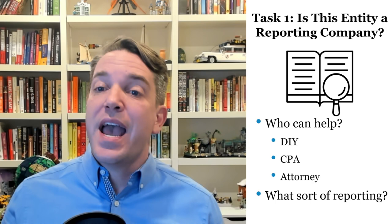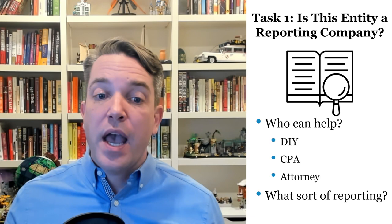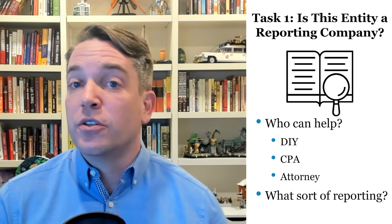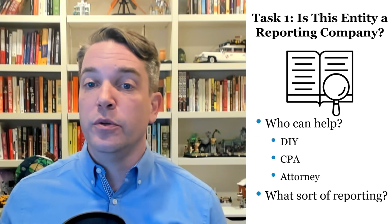Task one: is this entity a reporting company? You're going to want to look for that. It's something you can do yourself. Your CPA or enrolled agent may be able to help you with this task. I've talked to a number of CPAs and CPA groups over the last year, and what I've heard is there are some of them that are being told by their malpractice carriers, please don't do this work — we're not going to cover you if you do this work. They're being told by their bosses, don't do this work; we're going to farm this out to another source so that it gets done by somebody other than us. So your CPA or your EA may not be able to do it.